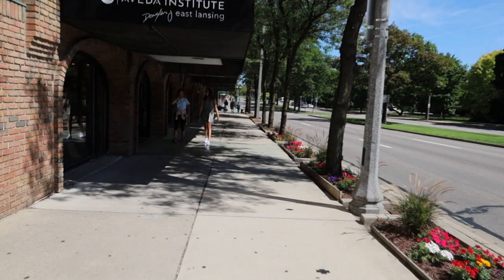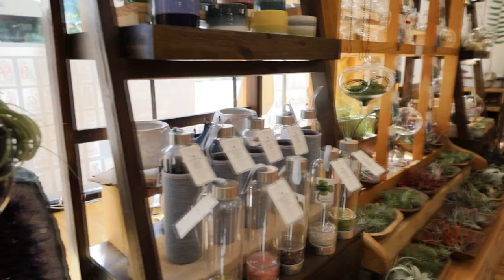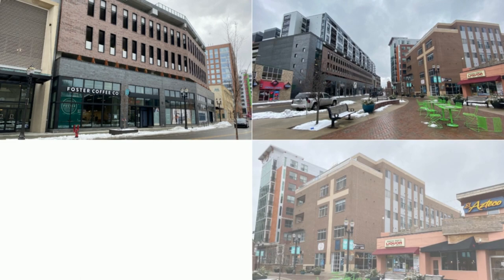Downtown East Lansing is truly the heart of East Lansing. Located directly across from campus, downtown is home to countless bars, restaurants, and specialty shops. Downtown boasts numerous high-rise apartments and condos as well, perfect for those who are looking for non-stop action and walkability.